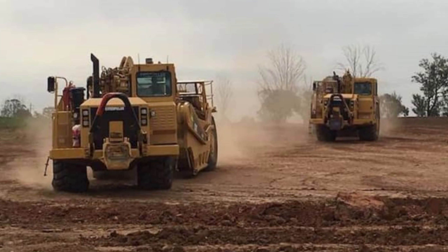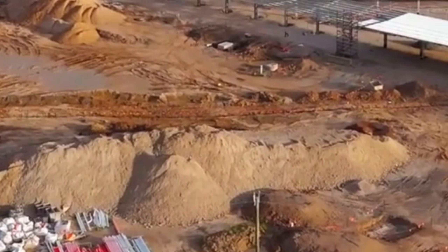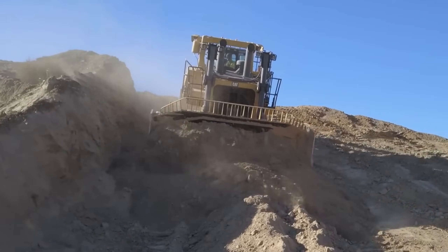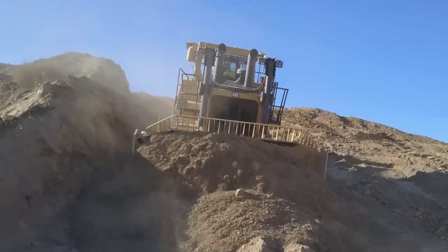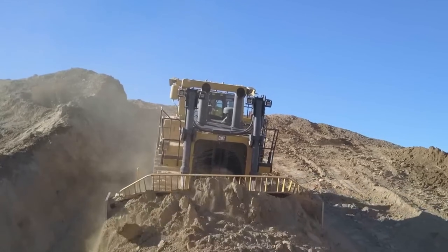They used giant machines called scrapers to shave the tops off the hills and dump the dirt into the valleys. A scraper works like a giant cheese slicer that drives over the dirt, peels off a layer, and carries it in a big bowl to where it needs to go.